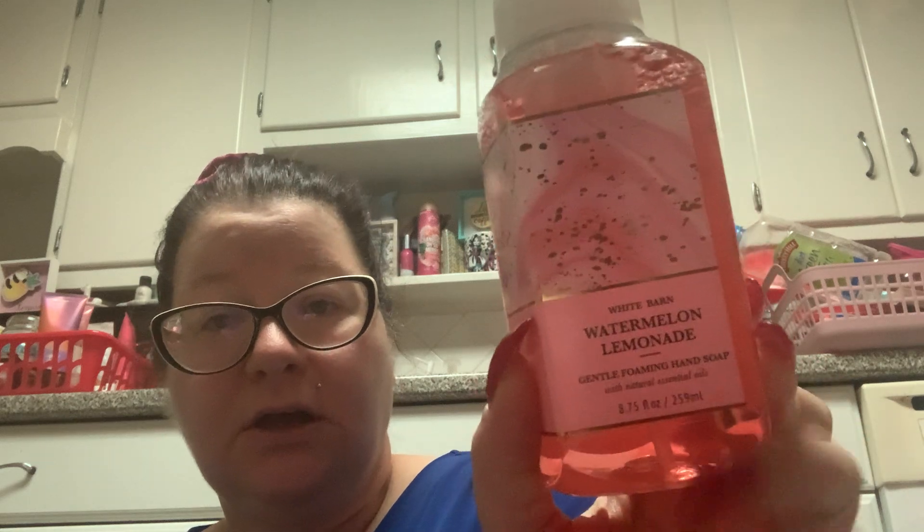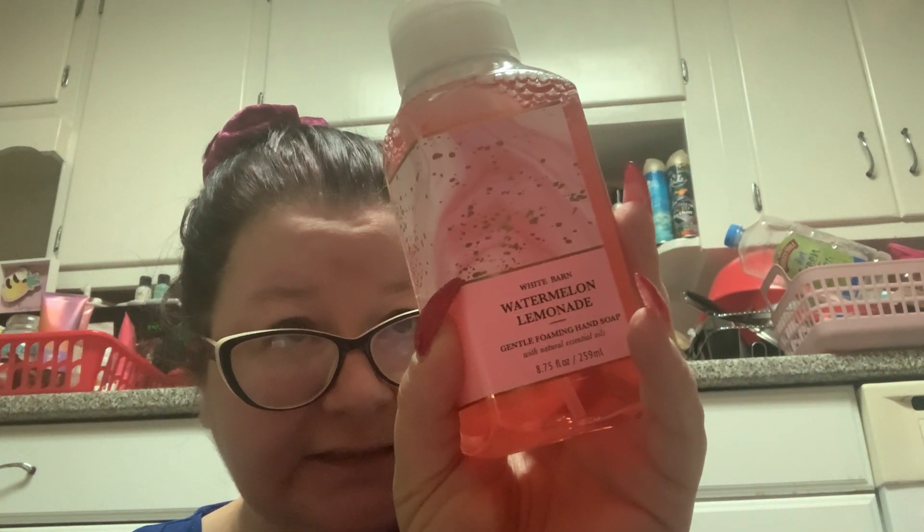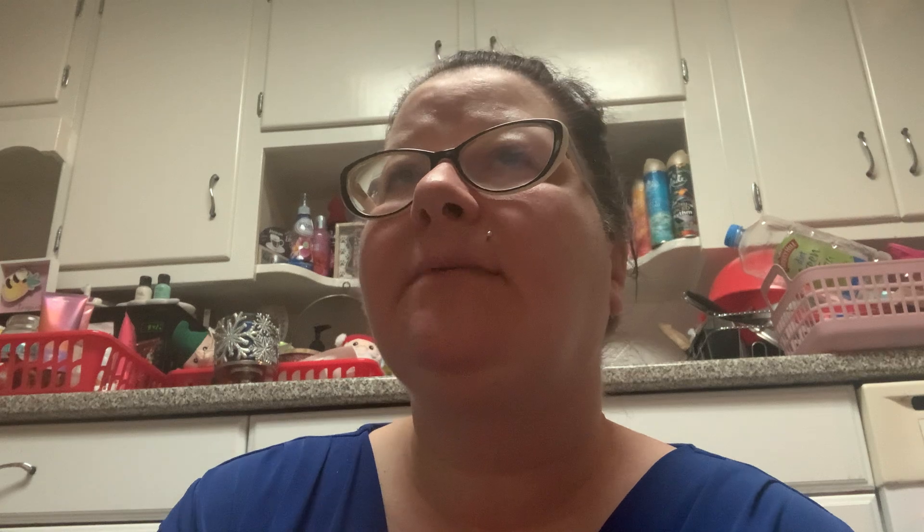Watermelon Lemonade — only because the packaging is so gorgeous. I like it, it's great for summer, and it's around all the time, but that packaging is so pretty. This is watermelon ice, sparkling water, and Meyer lemon. I think we all know what Watermelon Lemonade smells like. I don't have any in my soap collection at the moment, so I'm happy to have this one.